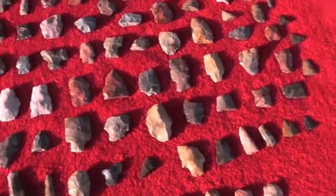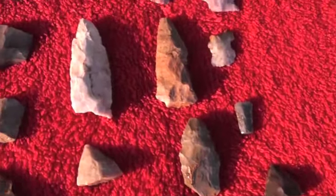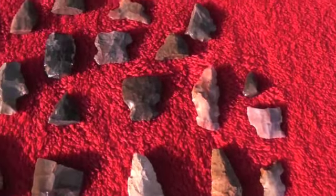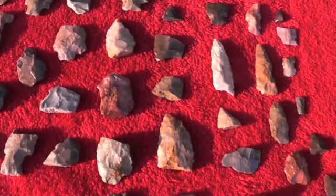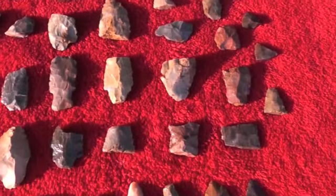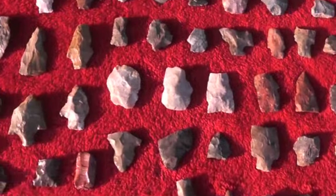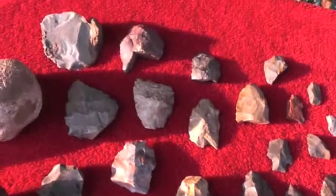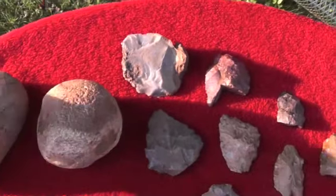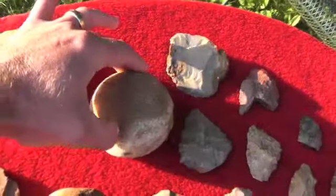I've only got about ten minutes of video to make this cleanup. I'm just gonna pan over these - you can just tell what they are: broke mid-sections, bases without tips, tips without bases, broken tools. And this is a big ol' piece with polished spots all over it - big ol' piece of quartz.